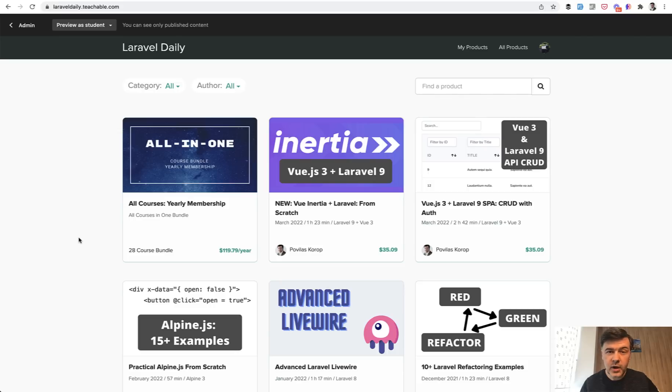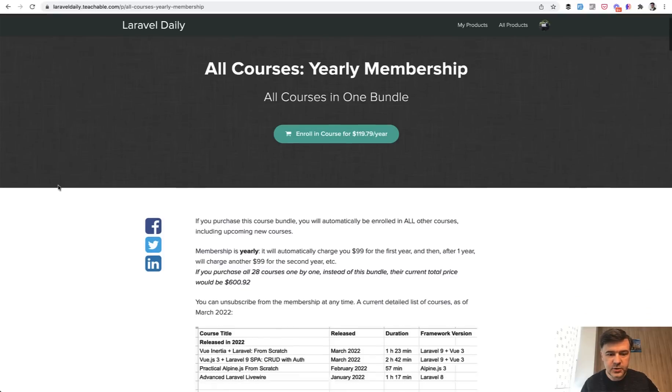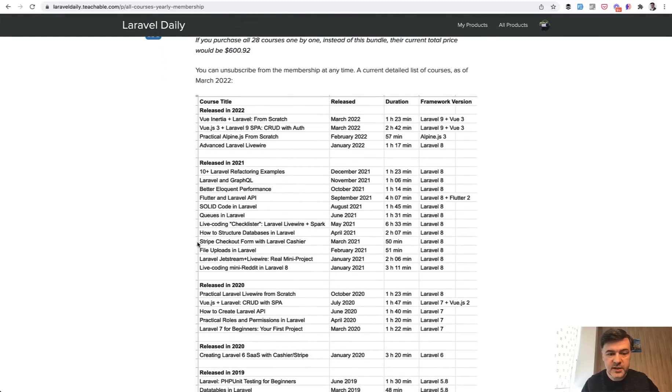And while I'm doing that price increase, it has nothing to do with inflation or global economic situation or dollar price or something. I launched this yearly membership in January of 2021, and since then I released many more courses. So for the full year, I was releasing one new course per month. And in this March, I even released two courses.